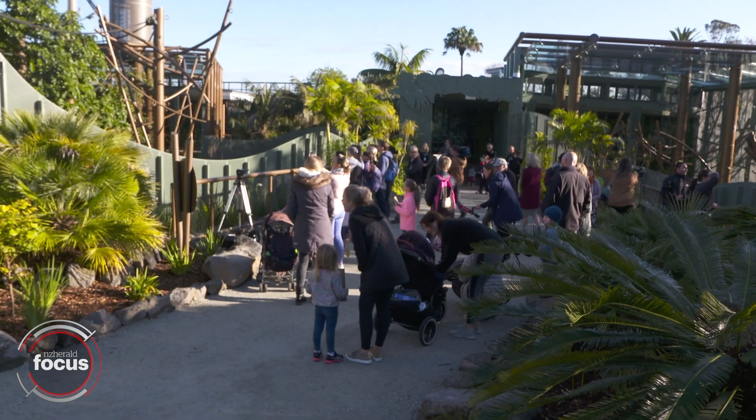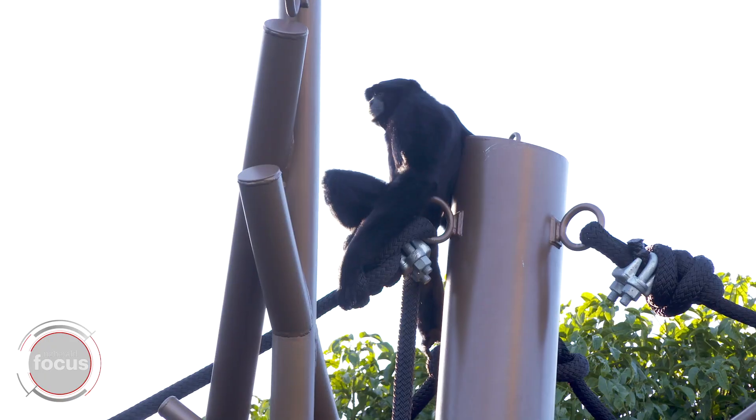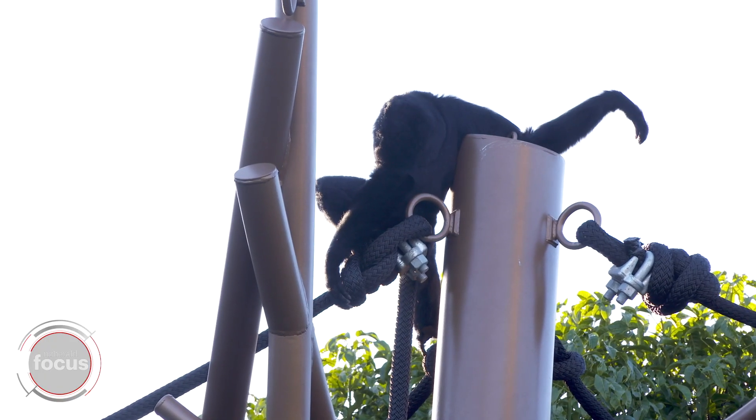A huge milestone for us today, fantastically exciting and the end of an epic journey. First phase opening — a new habitat, new home for our orangutan and our siamang, and it's just fantastic to be able to welcome people here today for the first time.